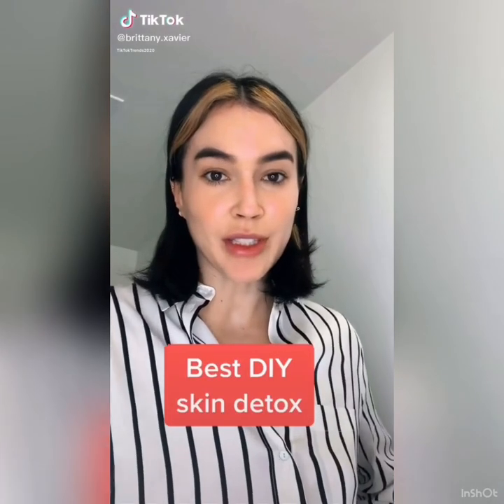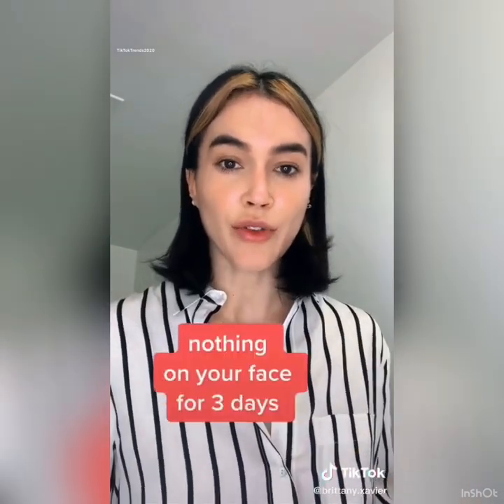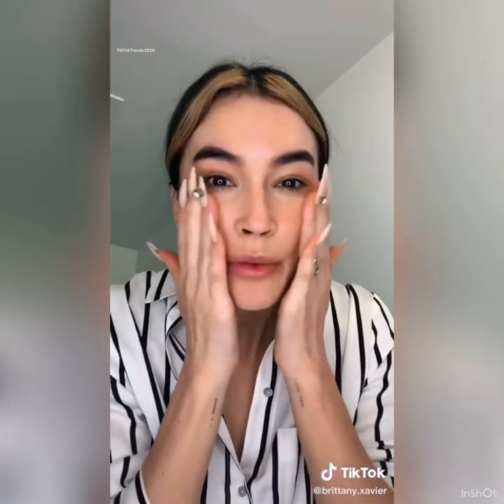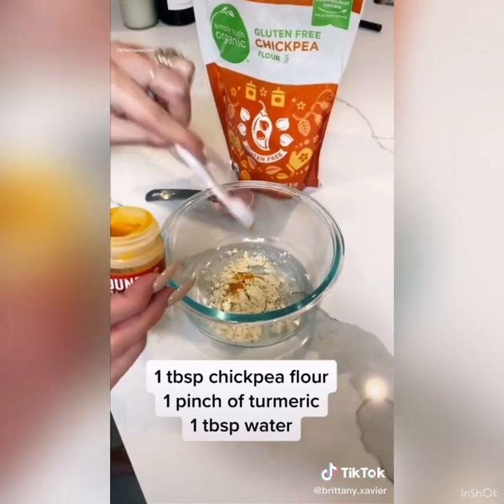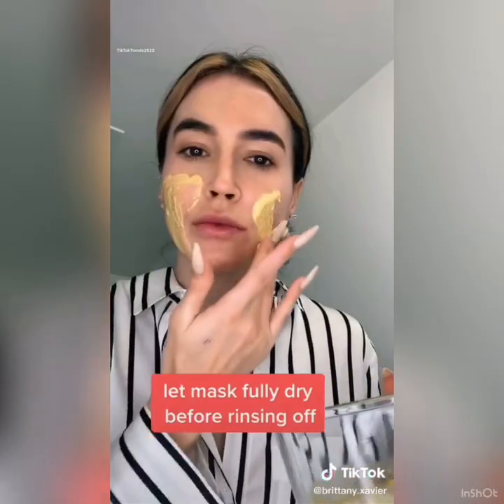I'm gonna share with you a skin detox that is amazing for your skin and perfect for quarantine. For three days you're not gonna put anything on your face — you're gonna wash your face with only water, just pat your face down with water to wash it. On the third day you'll apply your detox mask from chickpea flour, turmeric, and water. You guys have to try it — it's honestly changed my skin.